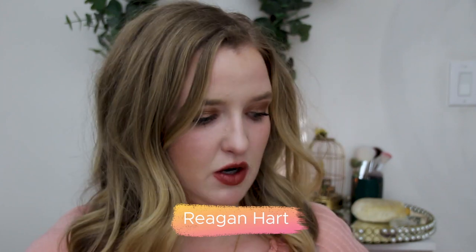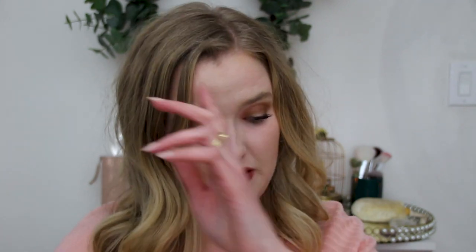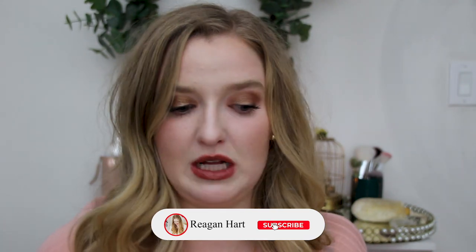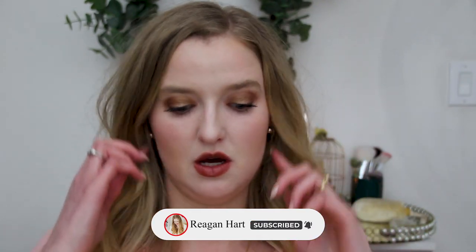It is the time of year where I do a declutter slash empty out my makeup that I'm not using or has gone bad. So that's what most of these products are. A lot of them don't even exist anymore or the brand has totally rebranded, got rid of that kind of packaging. And it's been a couple years since they've done that, so I know they've gone bad. Let's just sit back, relax. I think this will be a pretty long video and let's just chat about all the makeup I've been using.